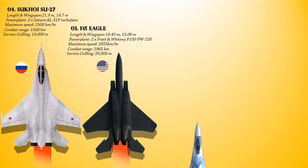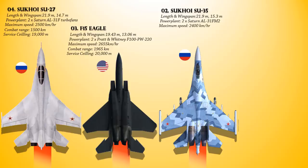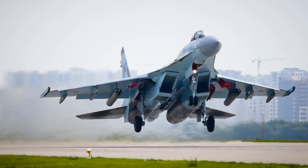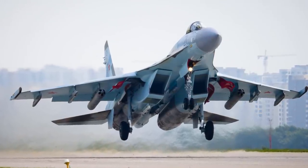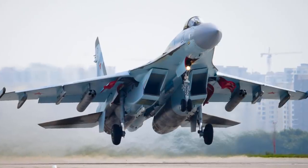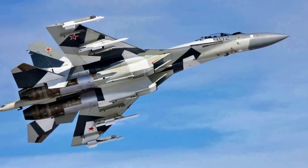At number 2 we have the Sukhoi Su-35, also known as Flanker-E. It is an improved derivative of the Su-27 air defense fighter — a single-seat, twin-engine, supermaneuverable air superiority aircraft designed by Sukhoi for the Russian Air Force. Its speed and combat range are 2,400 km/h and 1,600 km. The Su-35 is primarily an air superiority fighter; however, it has secondary air-to-ground capability. It can carry an enormous amount of weapons, with 12 wing and fuselage hardpoints and a maximum ordnance weight of up to 8,000 kg.